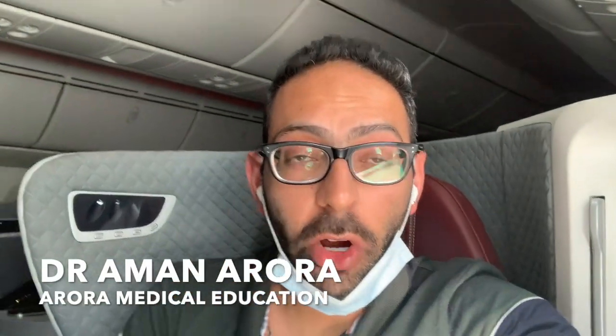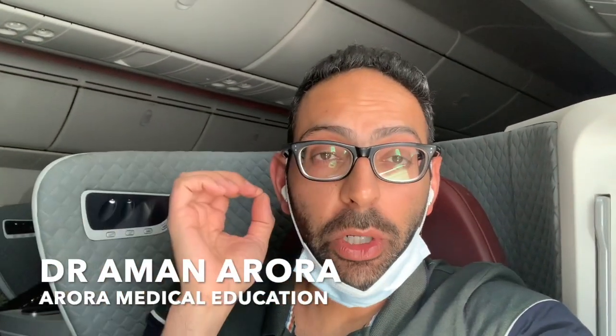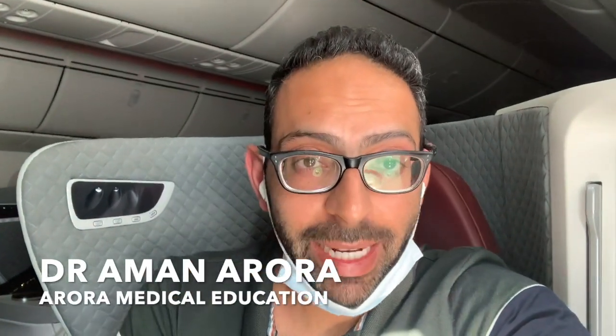Three things to look out for if you get a question on splenomegaly in your exam. I'm Dr. Amin Awara from the Law of Medical Education.